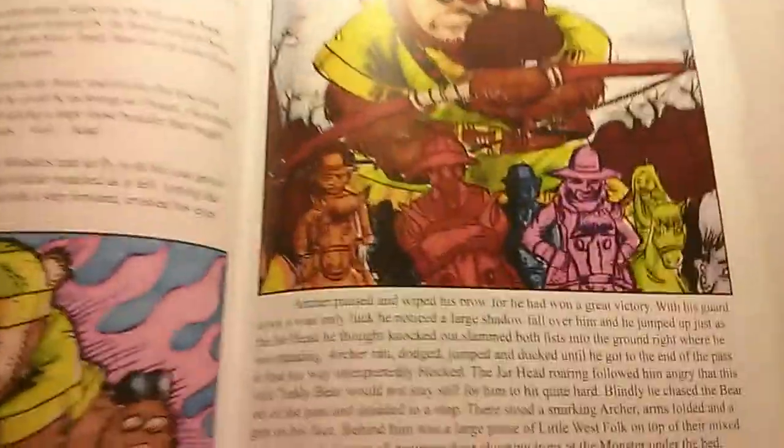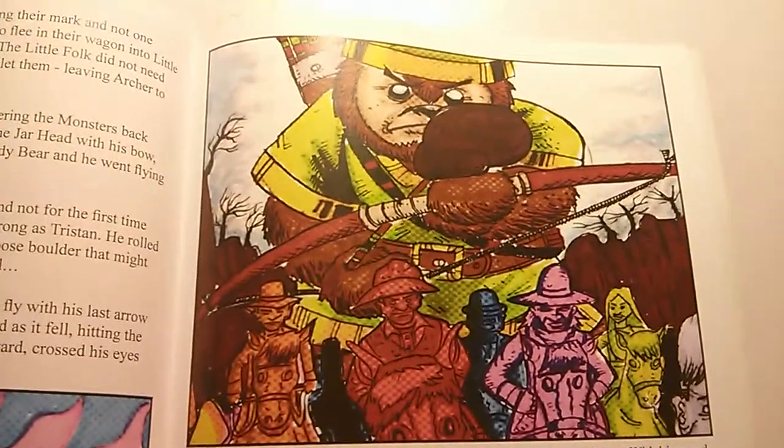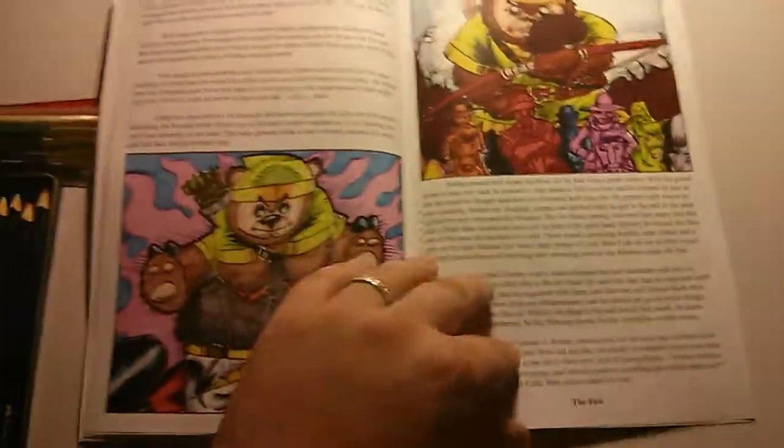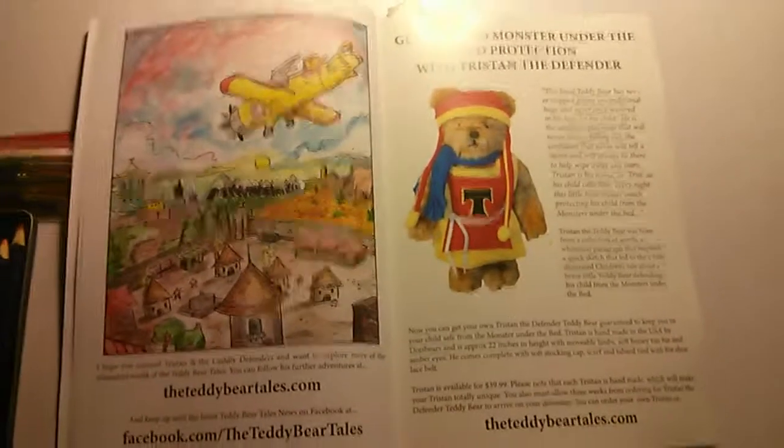A bit of meanness from Archer and some of the Little Folk from Little West as well. That's the first prose tale you're going to encounter in Tristan and the Cuddly Defenders graphic novel, which will hopefully be released by the end of September.